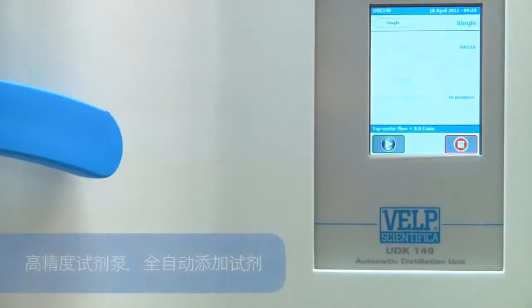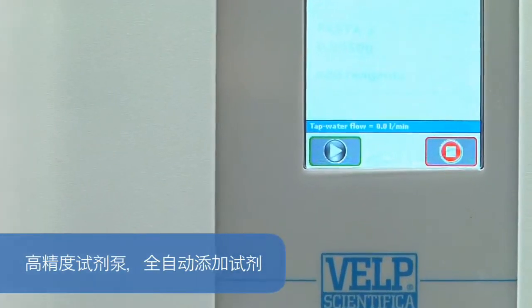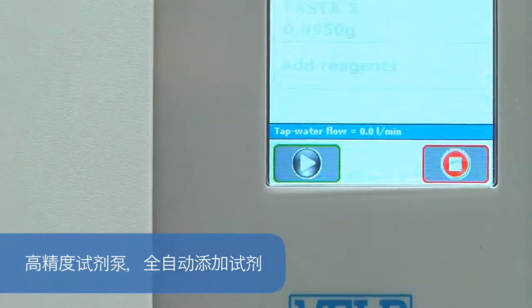The unit ensures simple and safe operation with reliable analytical results, thanks to the fully automatic reagent dosing through the high precision pumps.